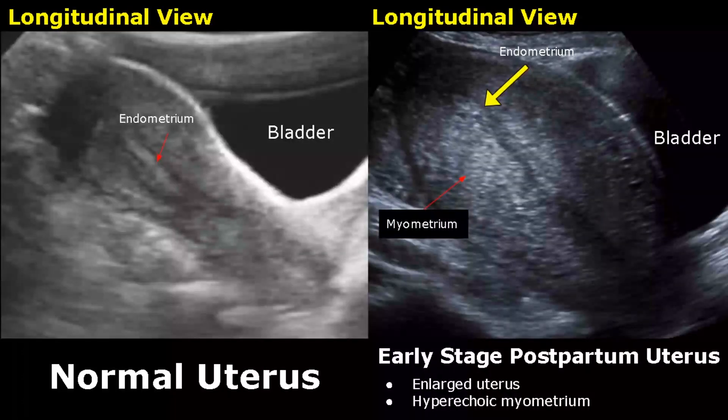Here is an image taken after a recent delivery — it is an early stage postpartum uterus. An enlarged uterus is seen. The inner layer of myometrium can be hyperechoic, and this is another normal appearance of a postpartum uterus.